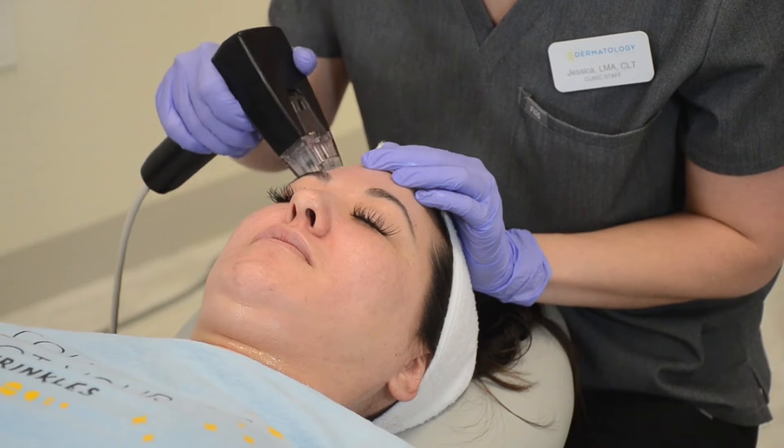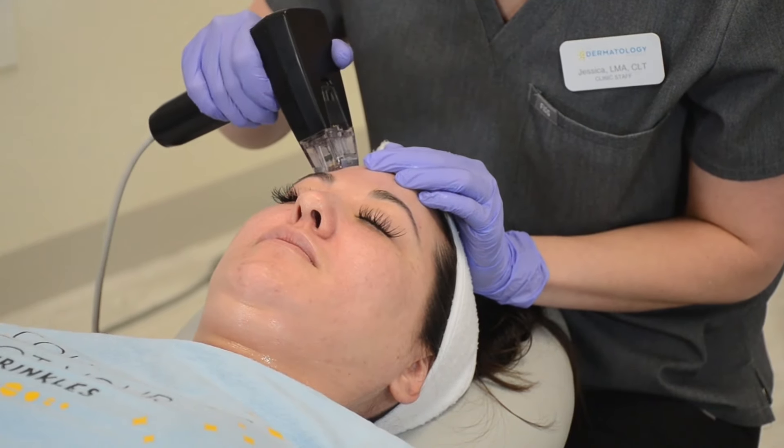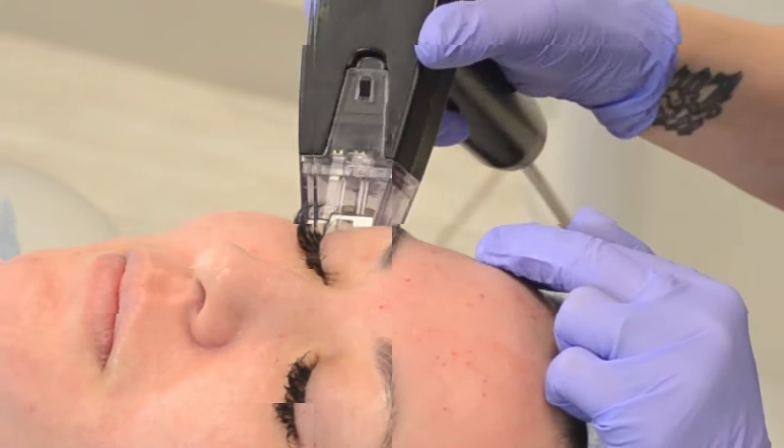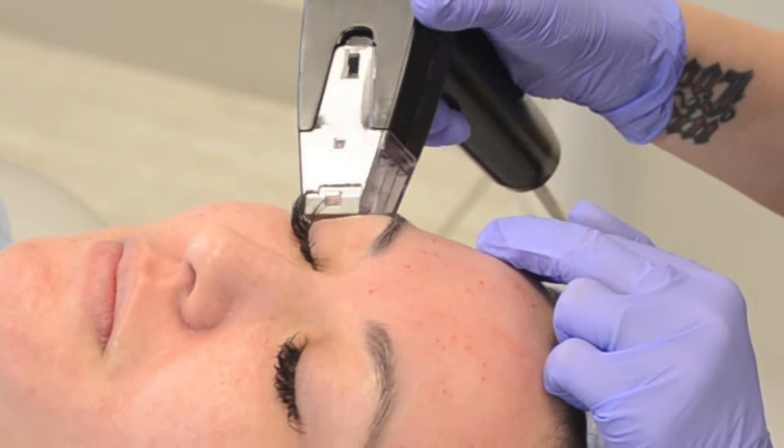We have a great option to tighten the skin around your eyes with a non-surgical treatment called Morpheus 8. This is radiofrequency microneedling that delivers radiofrequency energy to the different layers of the eyelid skin to help tighten and build collagen and elastin.